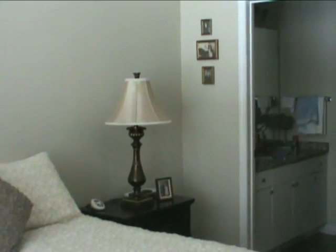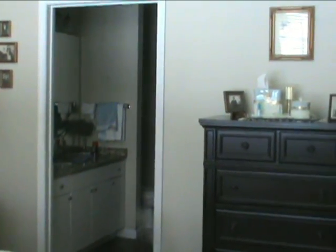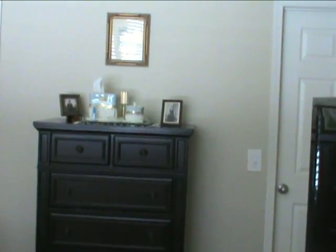This is our master bedroom. We had to go down from a king-size bed to a queen size, which is very comfortable and plenty large for us.